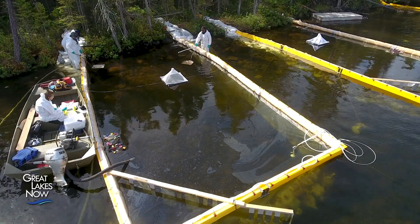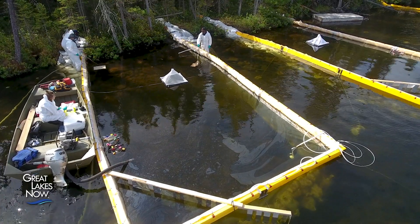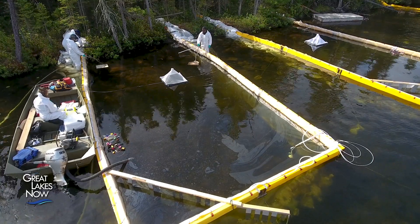And now, these experimental lakes are the only place in North America where oil spills are being caused on purpose, by IISD researchers like Lauren Timlik.